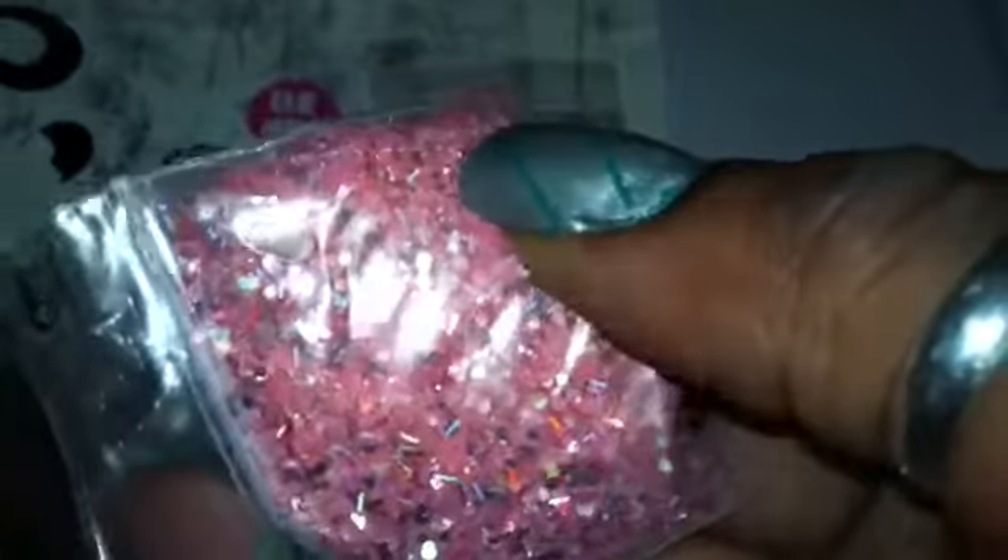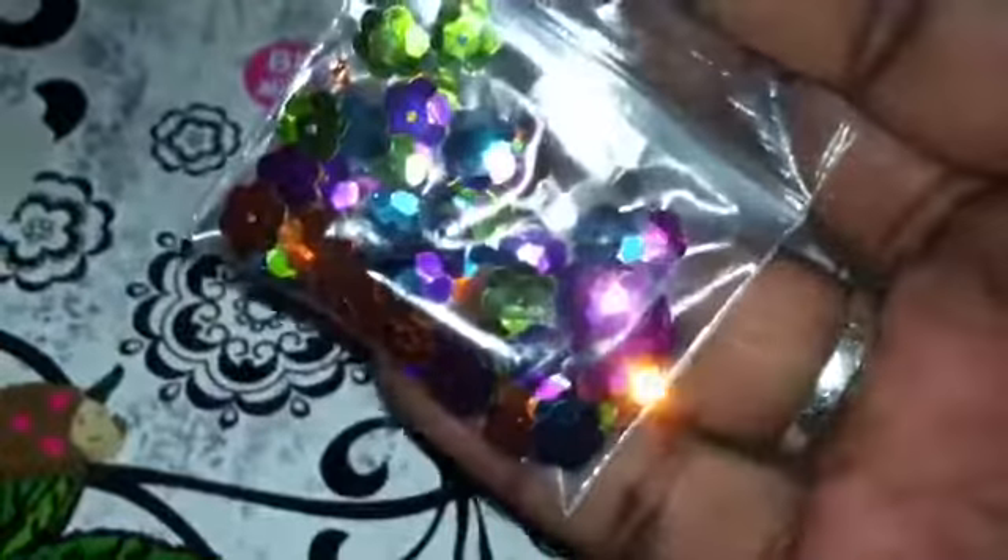Next we have Sweet Love by Shaday. And this is a sand mix with tinsel — silver hollow tinsel. Trying to see everything in here. That's very pretty. And for her nail art, she included these daisy multicolored sequins. So thank you, Shaday.